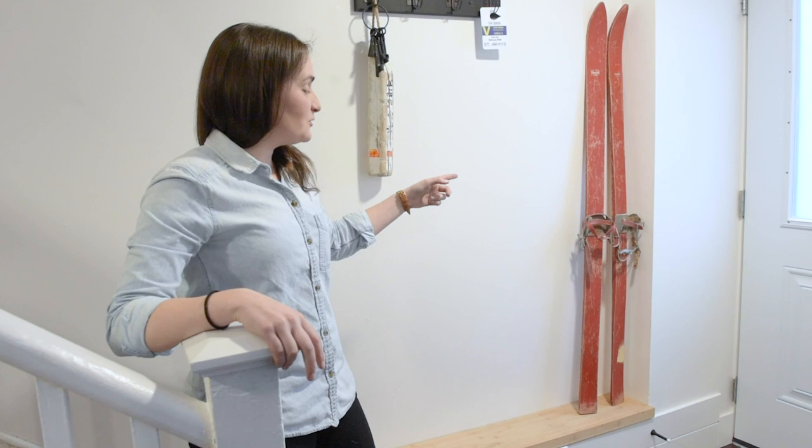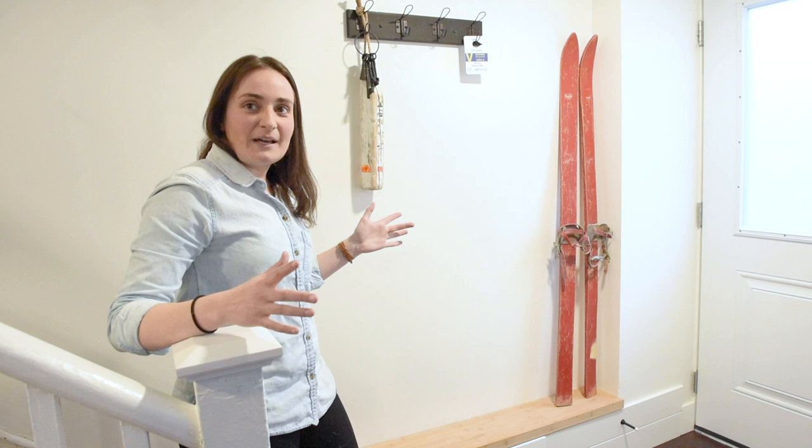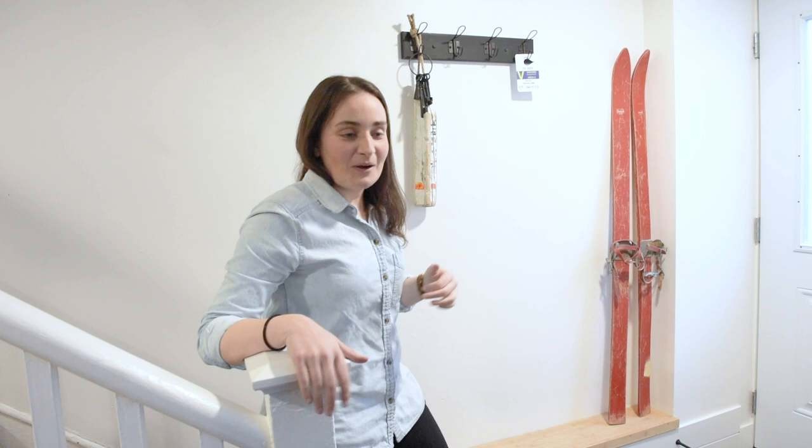Starting off in the porch area — when furnishing an Airbnb you want to do it on a budget and use some local things. This is actually my father's cross-country skis; we hauled them out of the basement, dusted them off, and they bring a nice natural, old element to the house. Right here we have the parking pass hung up for visitors as soon as they walk in.